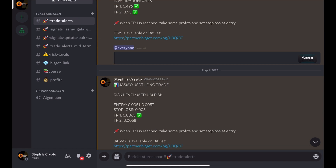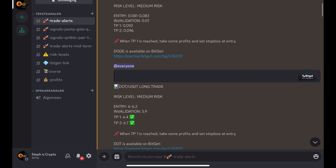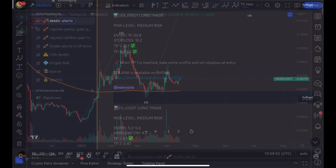Before we dive further into the video, if you're interested in daily trade signals then definitely check out my trade signal group — the links are in the description. This is my Discord and you can see that we are very profitable, so if you don't want to miss out on trades we are doing, definitely join my signal group.